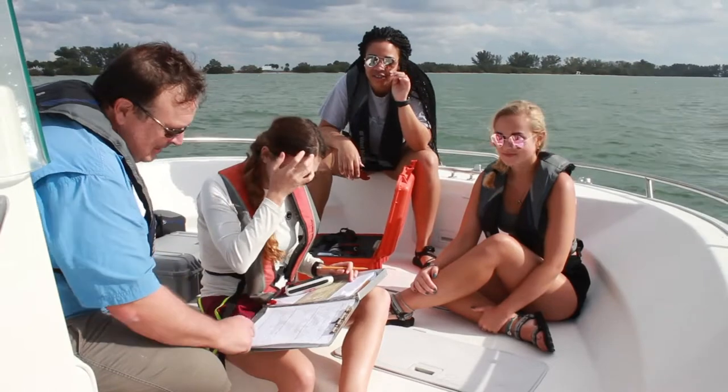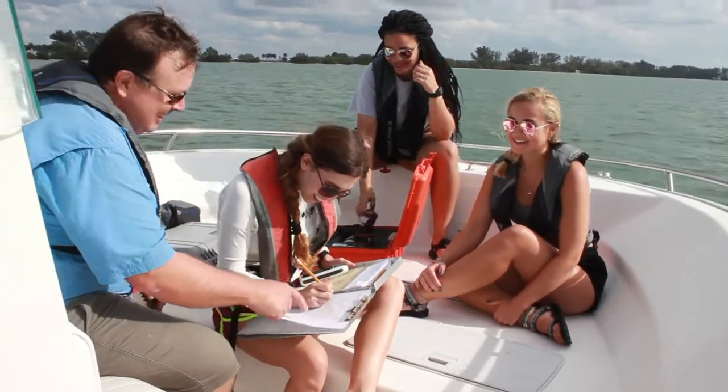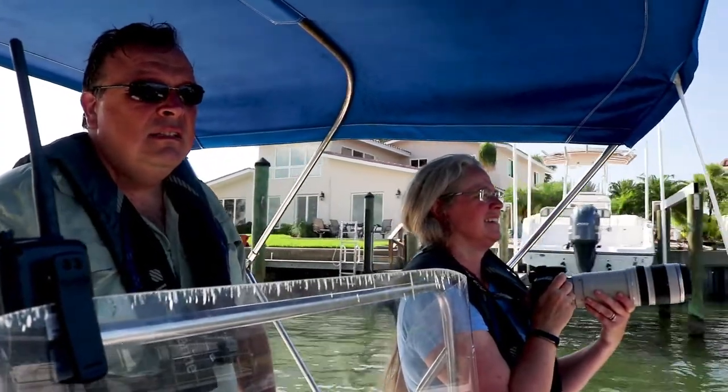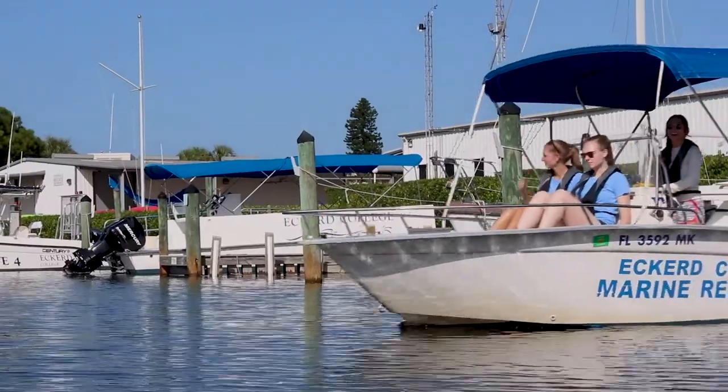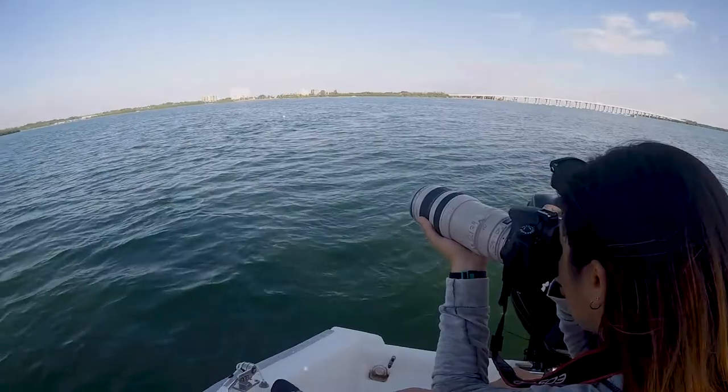The Eckerd College Dolphin Project was started in 1993 by the late Dr. John Reynolds, and is now headed by Dr. Shannon Gowans and Dr. Peter Simard. It's the longest-running undergraduate-based dolphin research project in the world, celebrating its 25th anniversary in 2018.